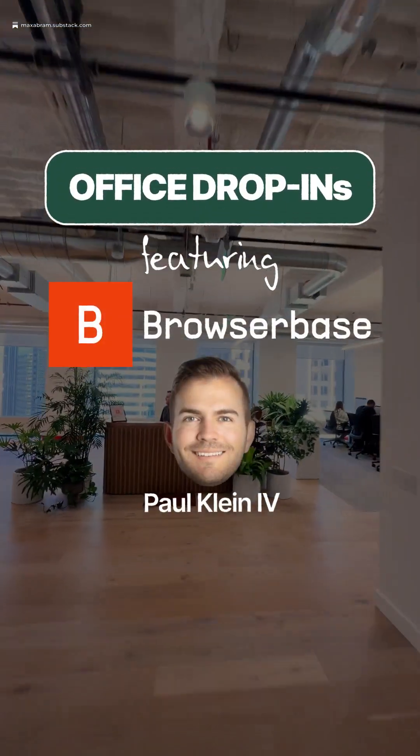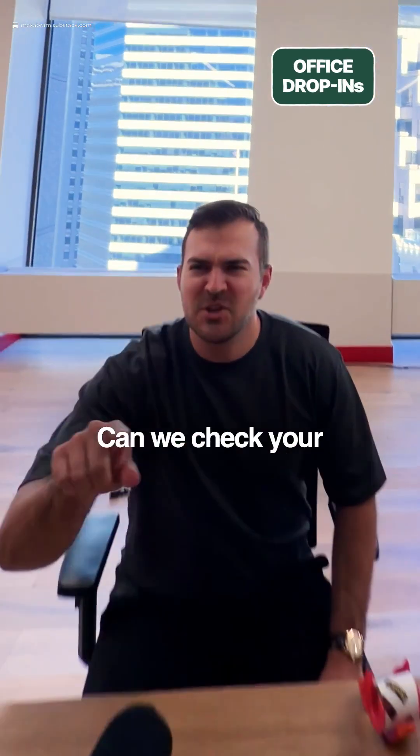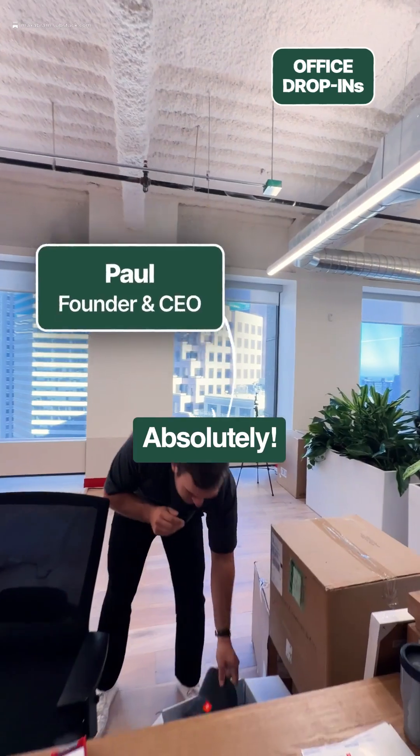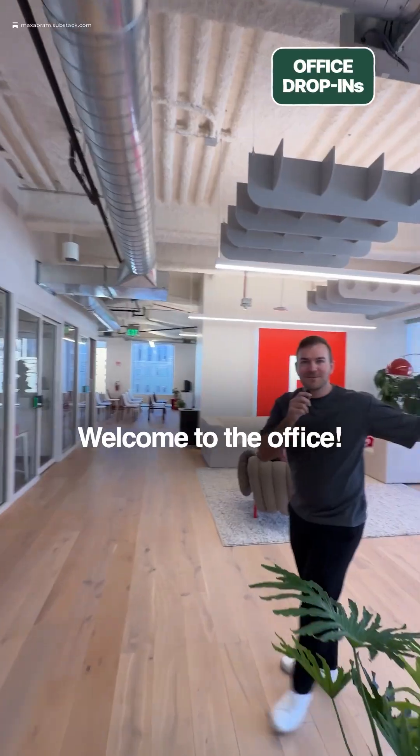Dropping into BrowserBase to see Paul. I'm looking for Paul — do you know where I can find him? We'll check the badge in really quick. Do you want a hat? Absolutely — throw this bad boy on for me. Merch, let's go. Thank you. Welcome to the office.